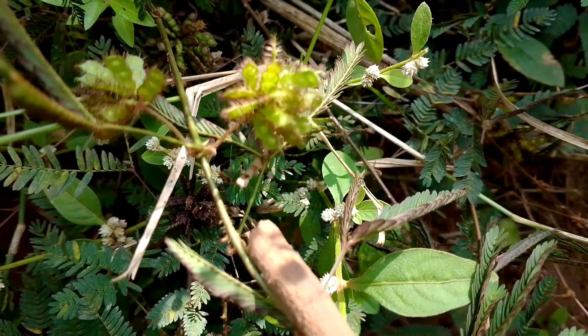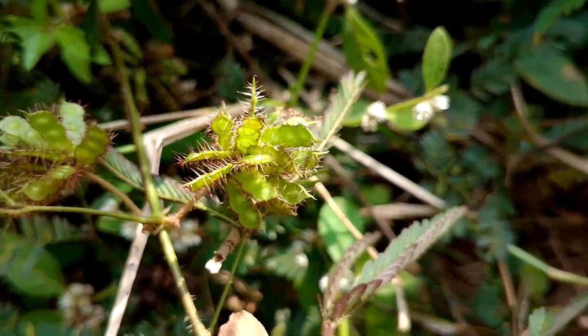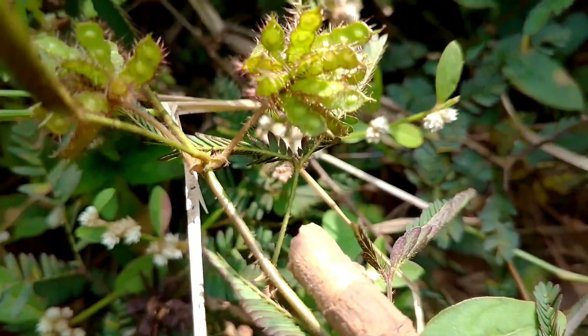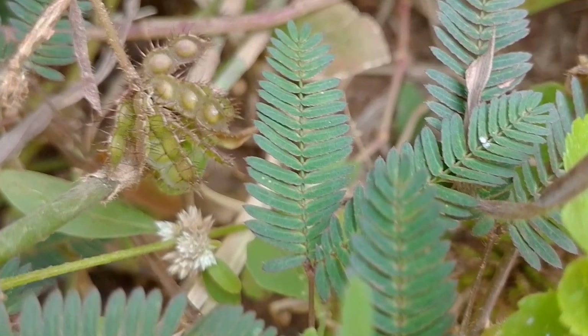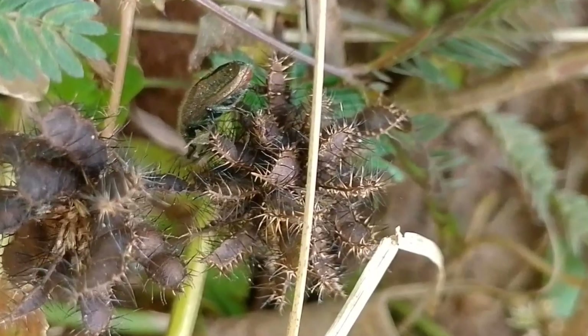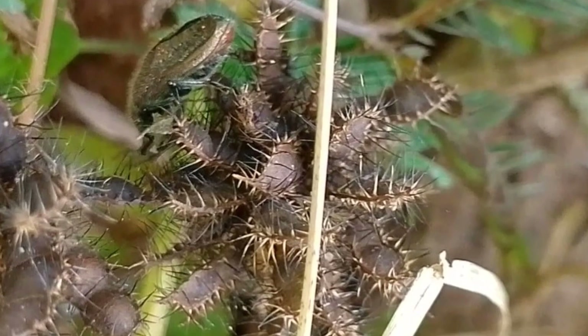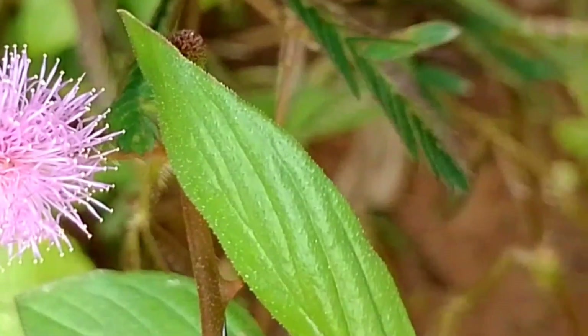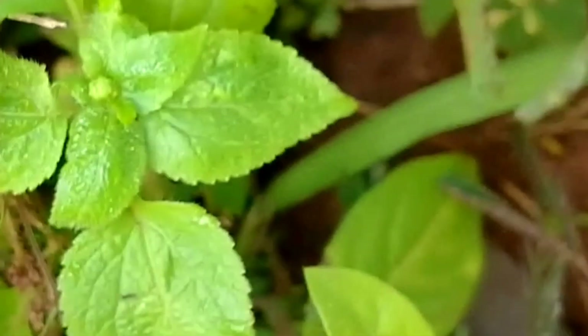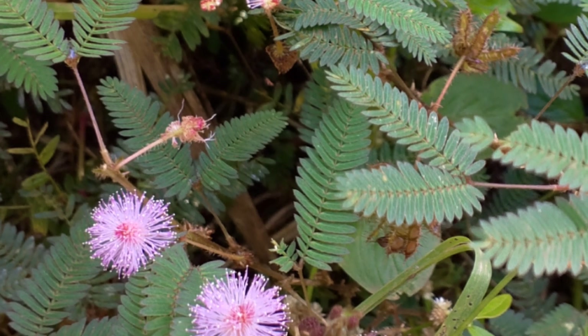The seeds of this plant develop from flowers, and they are green when young. But as they mature, they turn purple before drying out to take on a brown color. Compared to how the plant grows, it has a very small root system. But the whole plant — from the roots, the stem, the leaves, the flower — everything is medicinal and usable.